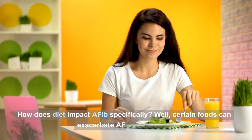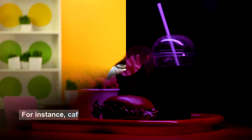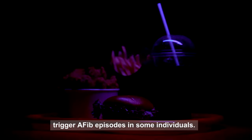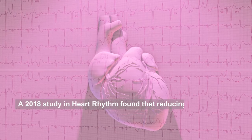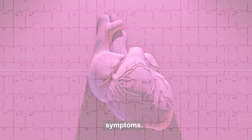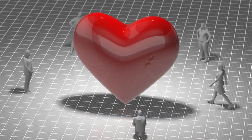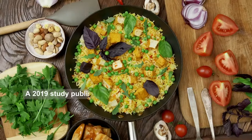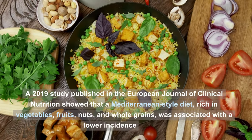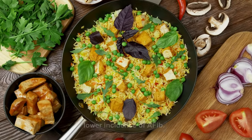How does diet impact AFib specifically? Certain foods can exacerbate AFib symptoms. For instance, caffeine, alcohol, and high-sodium foods might trigger AFib episodes in some individuals. A 2018 study in Heart Rhythm found that reducing the intake of these triggers can lead to fewer AFib episodes and less severe symptoms. But it's not just about avoiding triggers. A 2019 study published in the European Journal of Clinical Nutrition showed that a Mediterranean-style diet, rich in vegetables, fruits, nuts, and whole grains, was associated with a lower incidence of AFib.